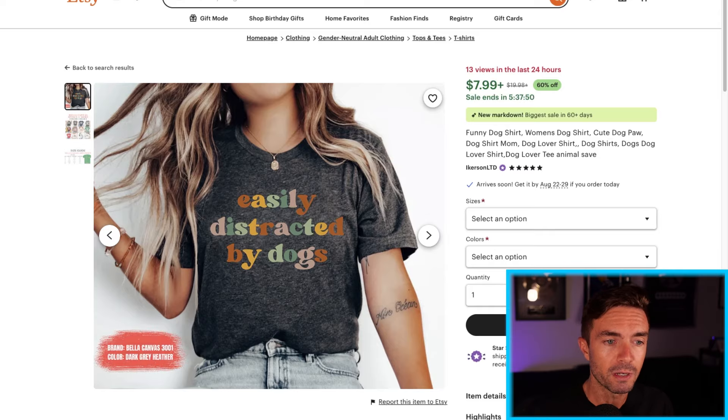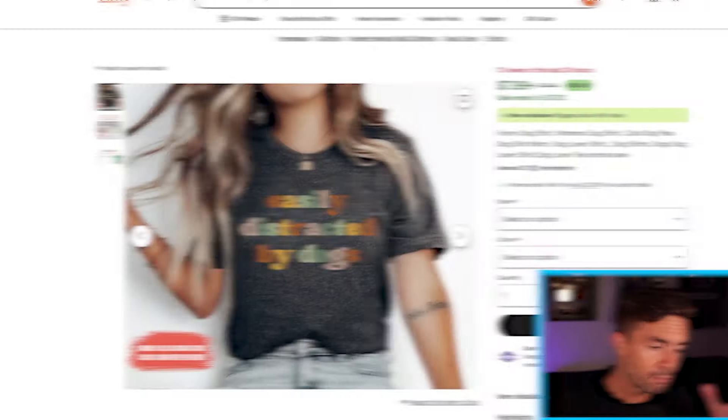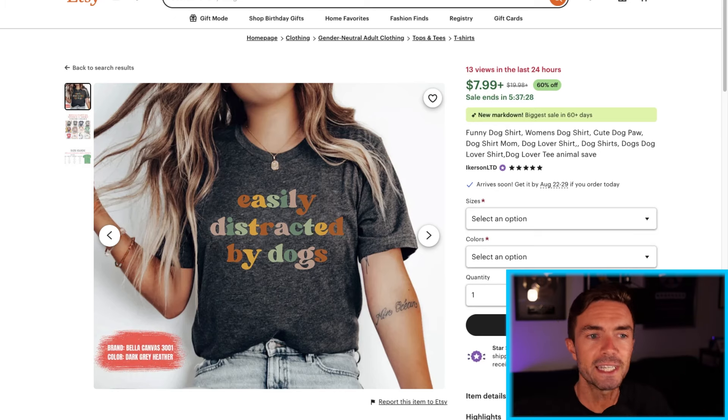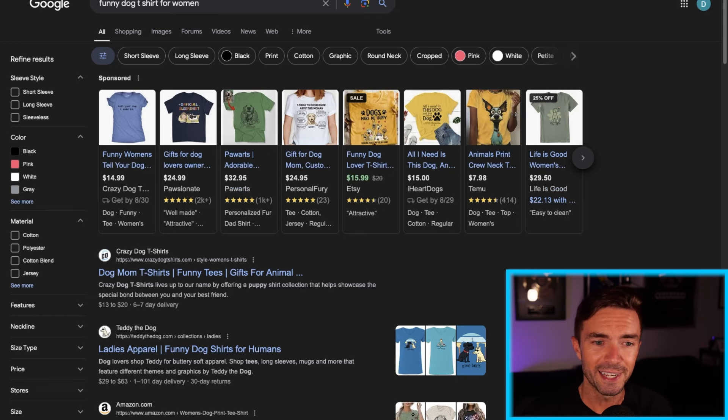When people are on Facebook, they are not in a shopping mode. They're like, 'Oh, I'm going to see what Susie's up to.' They're being social, but they're not shopping. So products that work on a website built for shopping aren't guaranteed to work on a website where people are just browsing social media.